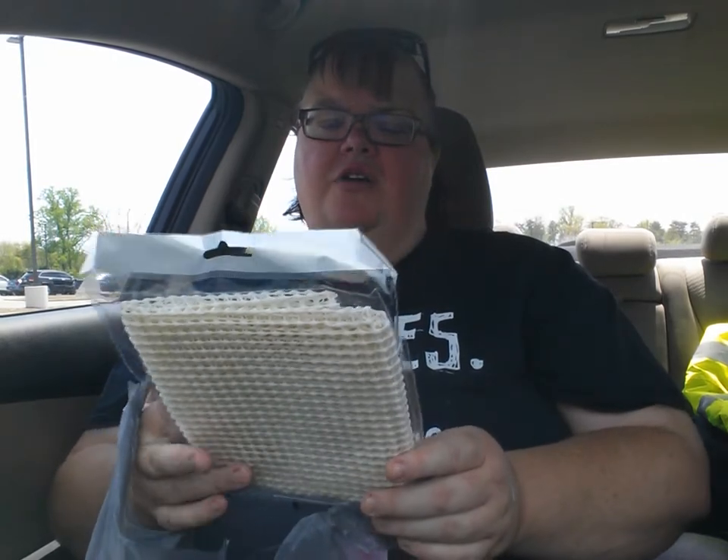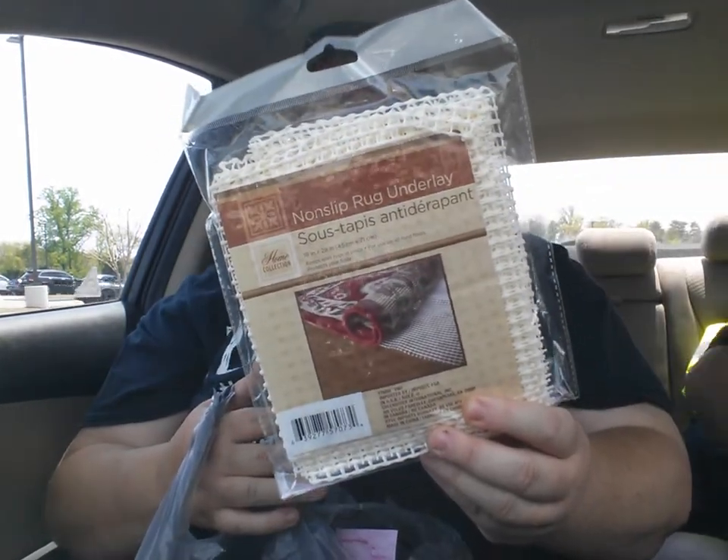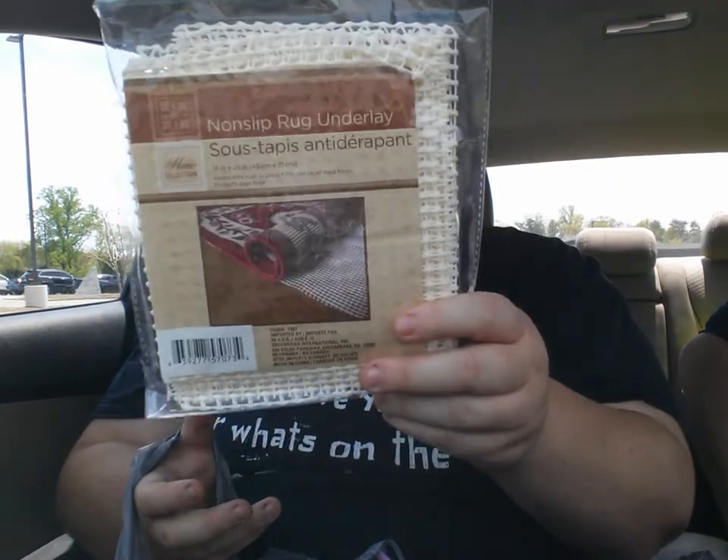The first thing I got was this non-slip rug underlay because I have a rug that lost its mind. I couldn't find my shopping list — I guess it's not in my pocket — and I didn't even find one thing on it. But anyway, I have this little, well, it's a nice size rug on the dashboard and it just wants to move everywhere — one foot and it's just going. So I got this to put under it.